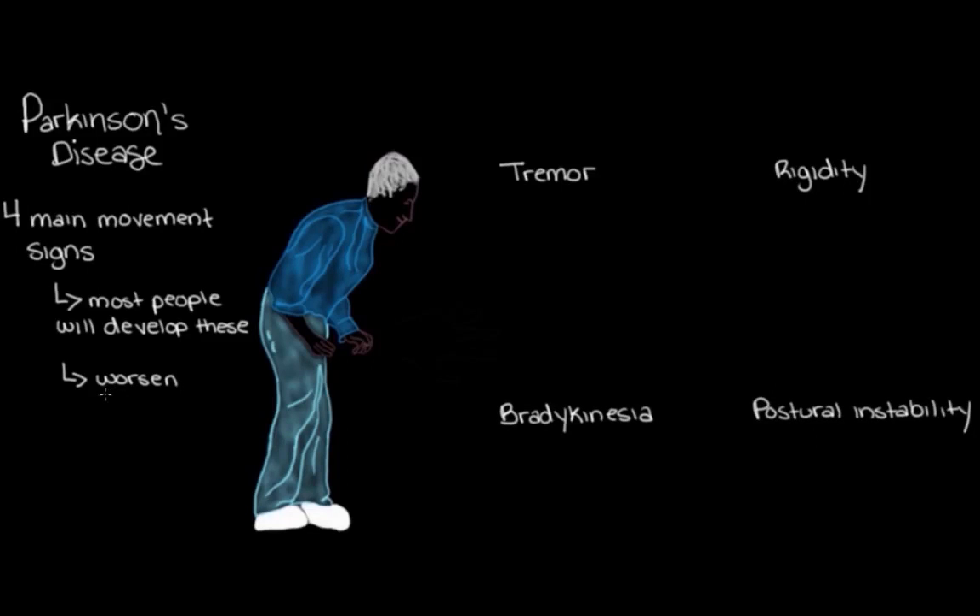Those are the four main movement signs of Parkinson's disease. Other than postural instability, they normally start early in the disease, and over time they can get a lot worse — because the disease, as we talked about, is progressive and worsens over the years. Not only can these signs get worse, but they can actually cause a lot of the other movement problems we see in someone with Parkinson's disease.